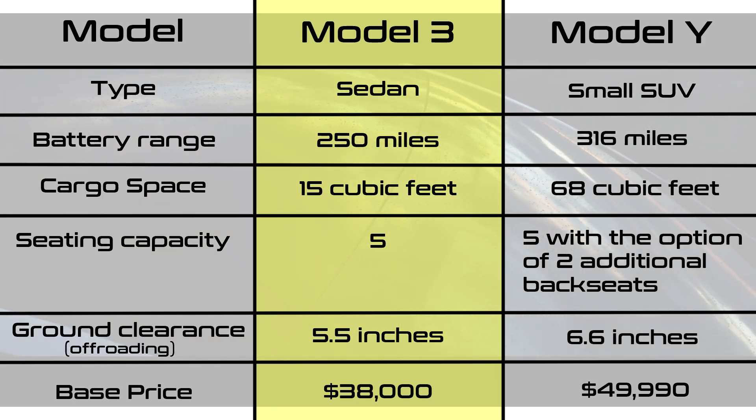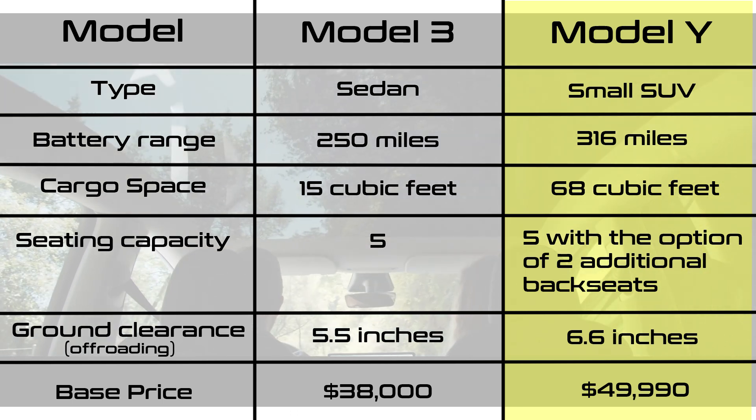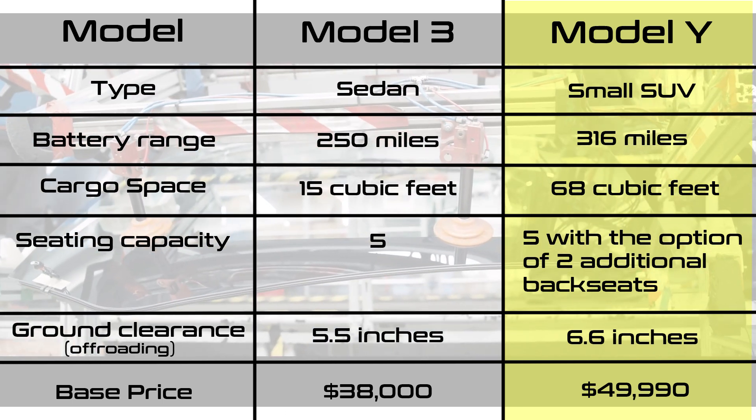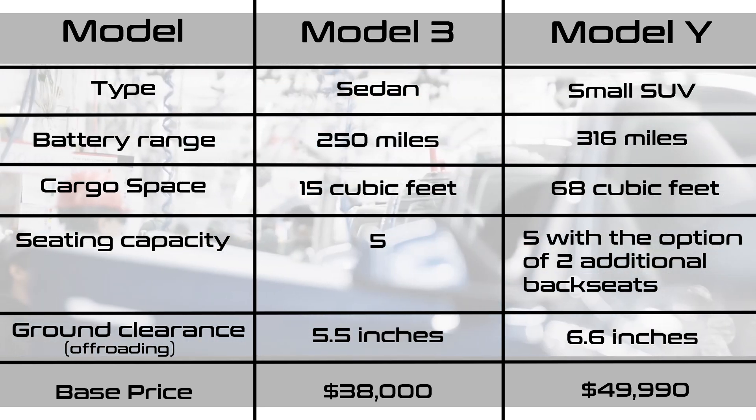From the comparison table, the Model 3 is much more affordable. There is also more seating capacity on the Model Y, which is what makes it a suitable family SUV. Note that the features shown are for the standard models with no trims.